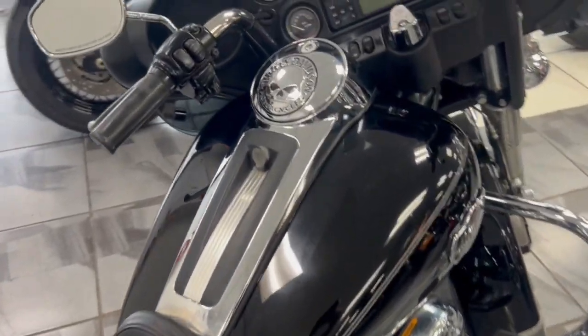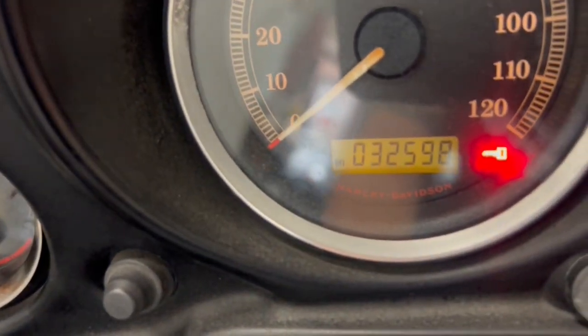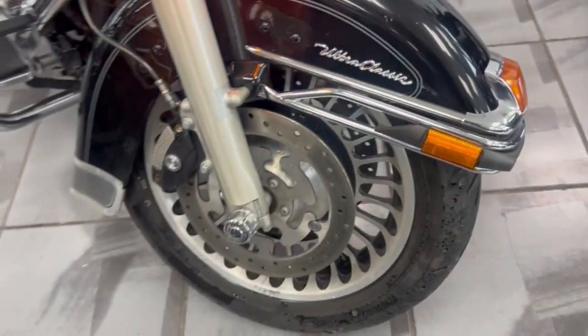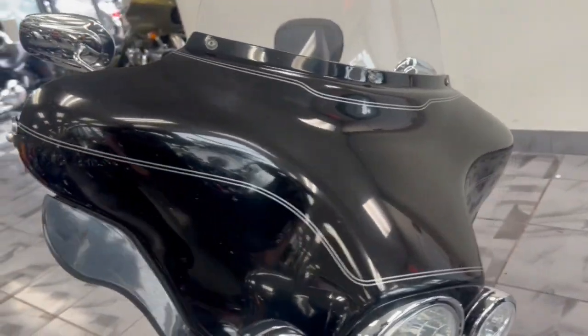Just a real nice bike at a real nice price. It has security on it as well. Only 32,000 miles on this bike — a very clean bike at a very clean, beautiful price. That's one thing we like to do here: get you great bikes at great prices.